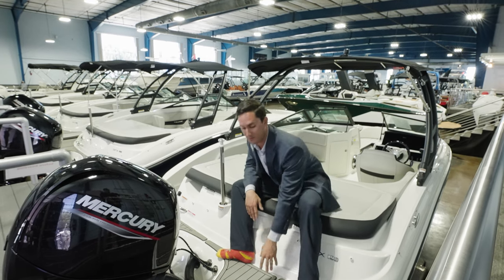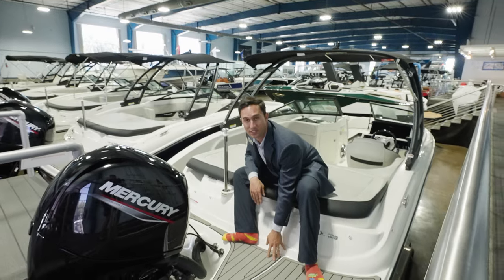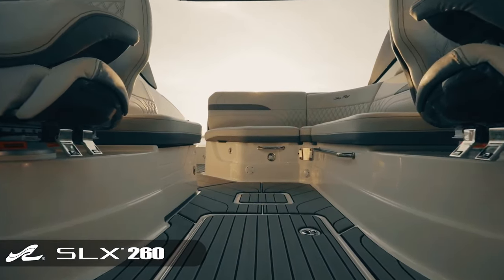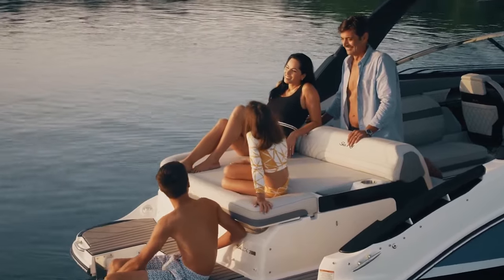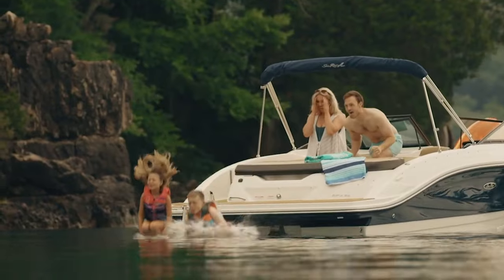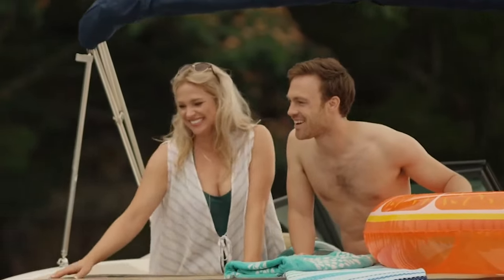Nowadays, you're seeing a lot of people go towards these faux teaks, foam material. You can choose just about any color you want. And while it looks cool and you can do some crazy designs, it is awesome on your feet at the end of the day. Your feet aren't hurting, you're not getting fatigued — it's like a cushion underneath your feet.